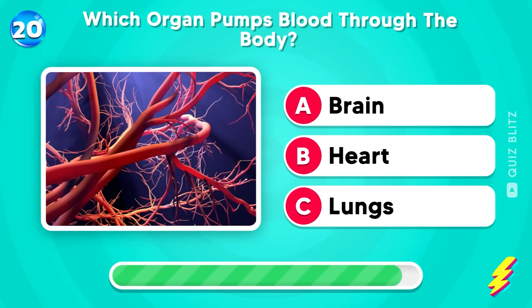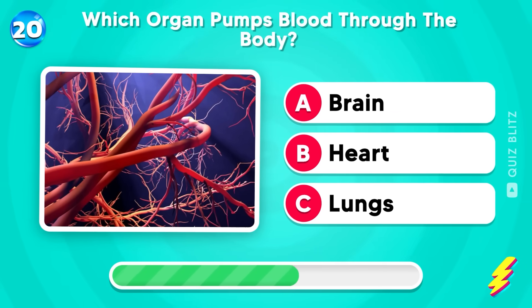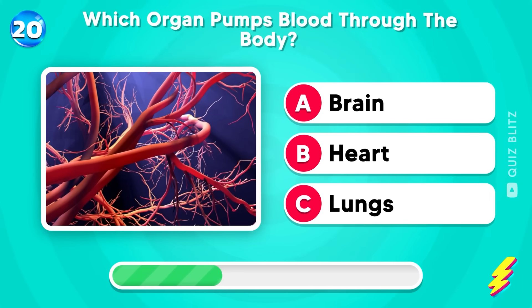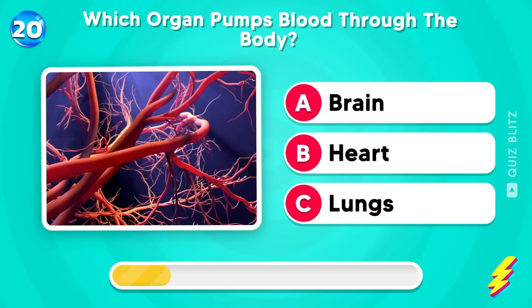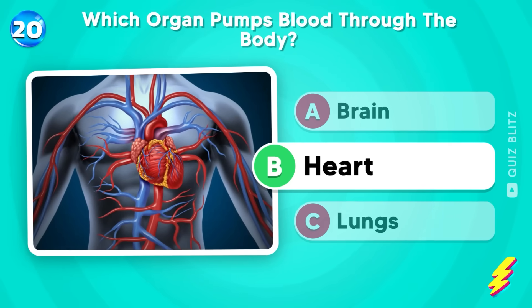Which organ pumps blood through the body? Brain, heart, or lungs? Heart — not easy!